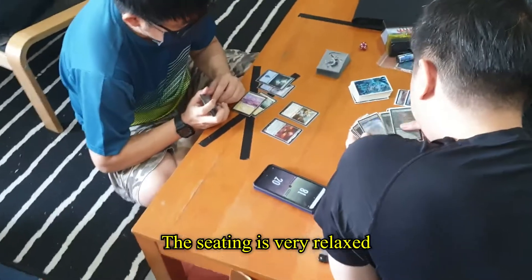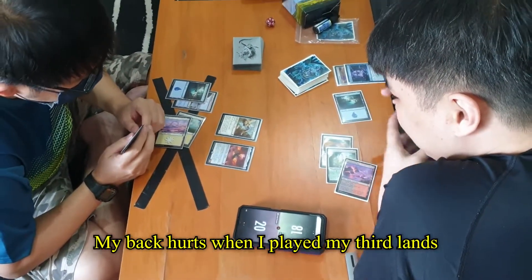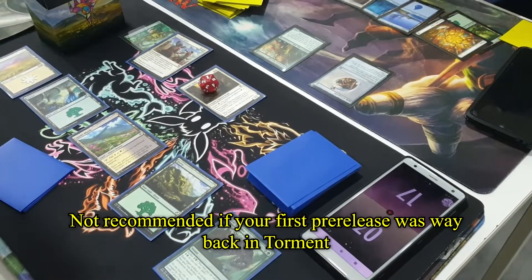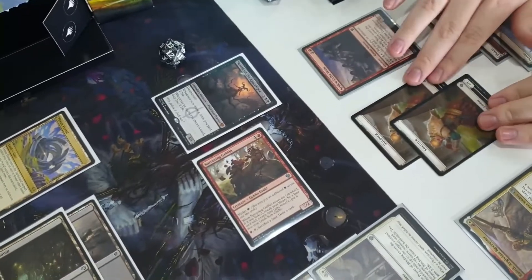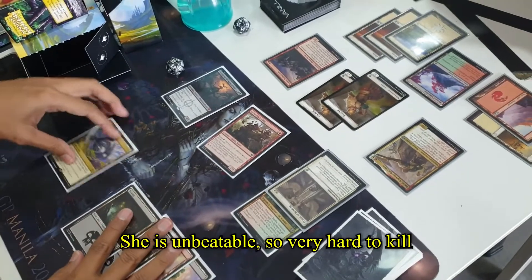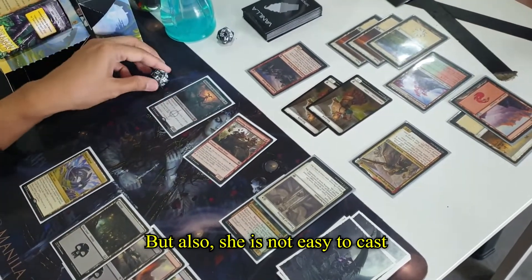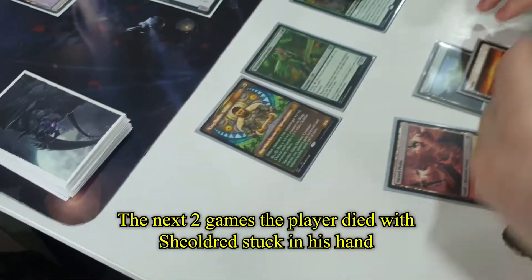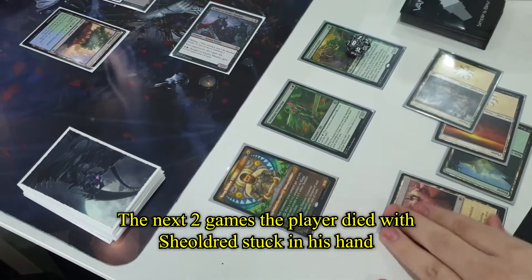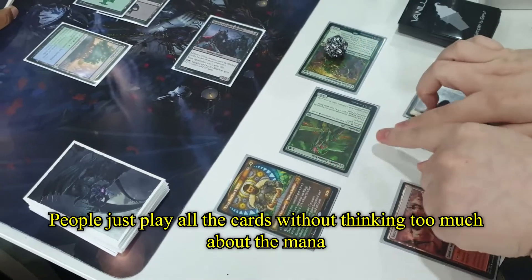The seating is very relaxed. I tried playing on that low table before and my back hurt when I played — not recommended, especially if your first pre-release was way back in Torment. At this table, Sheoldred is dominating — she's unpredictable, so very hard to kill. But she's also not easy to cast. The next two games saw a player die with Sheoldred stuck in their hand. People just play all the cards without thinking too much about the mana.